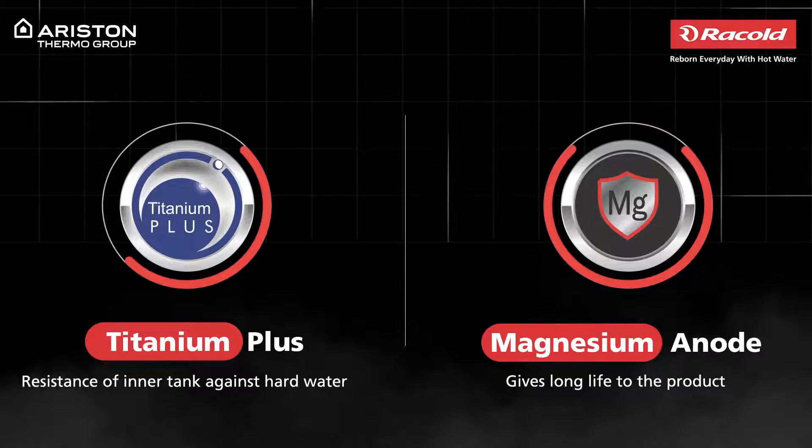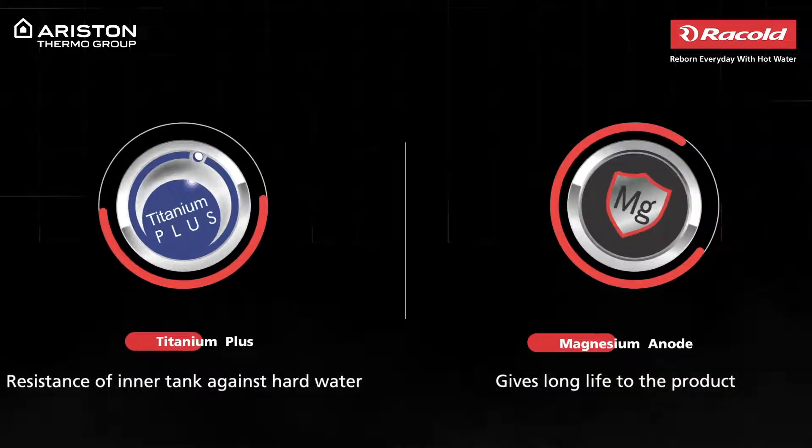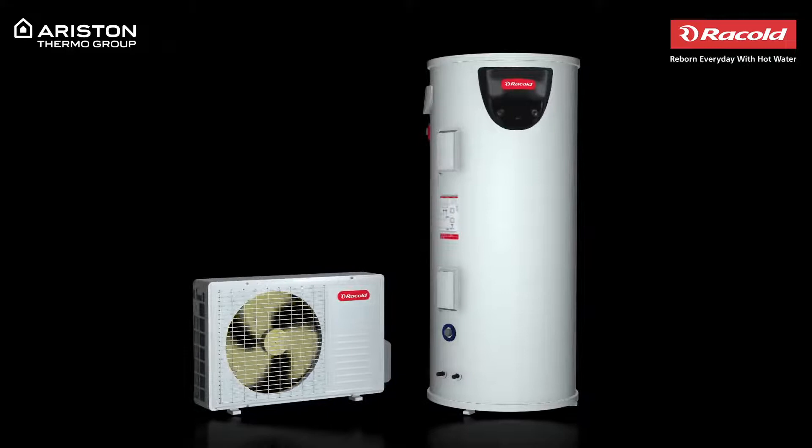Wait until you hear about its unique functioning. The water heater consists of a tank and a compressor with a refrigerant component.